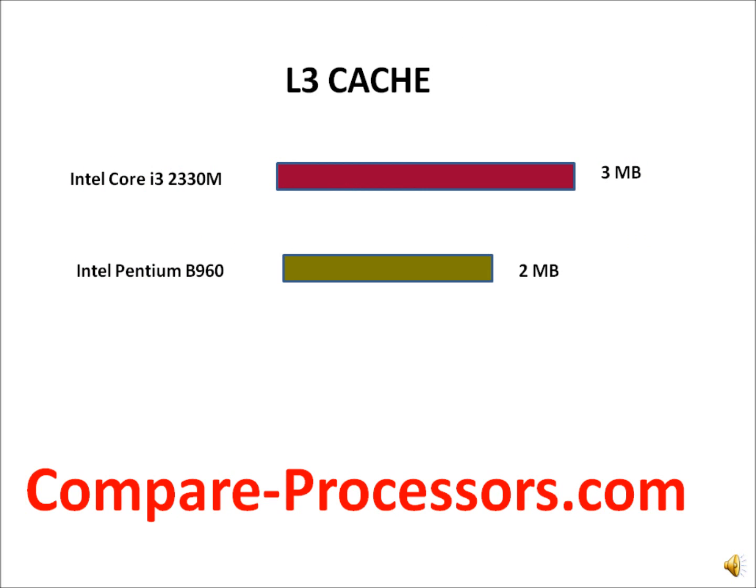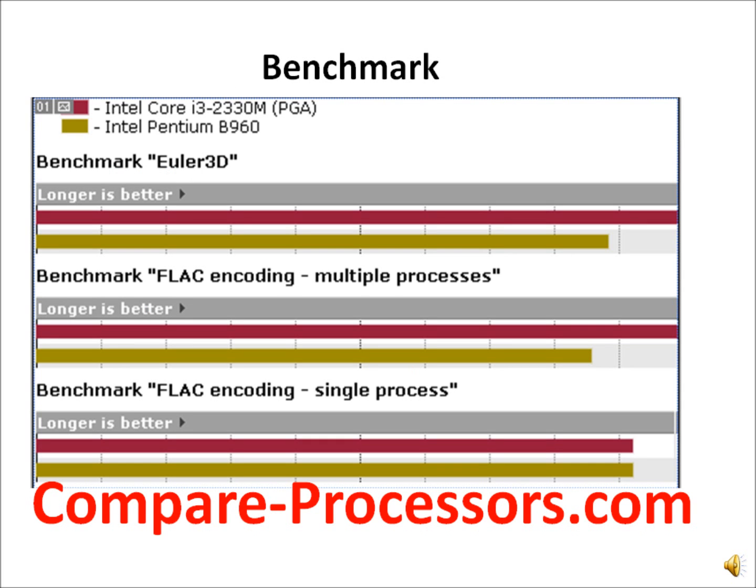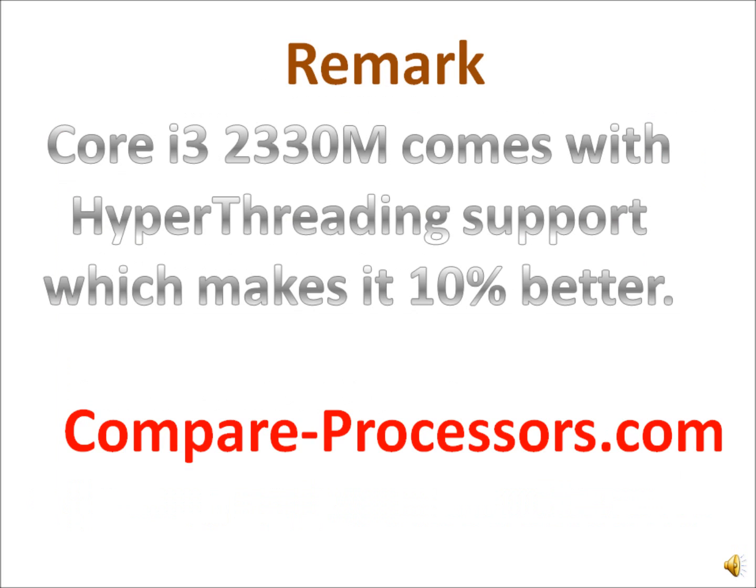The Core i5-2330M has a slightly larger cache at 3 MB. If you look at their benchmark scores, it's 2712 versus 2282 for the D960. Other benchmark results also show the Core i5-2330M is slightly better, but not something very significant.